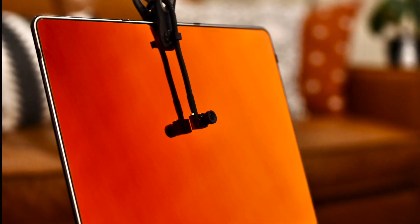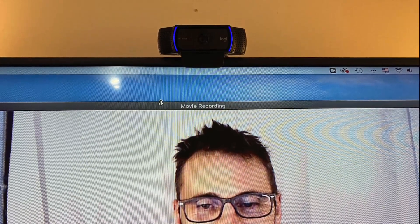We realized one of the problems with video conferencing is that we're not looking at each other. We're either looking at the webcam lens, which is placed at the top of the screen, or we're looking at the person on the screen — which, because of where the webcam is placed, means they feel like we're looking at their chin.